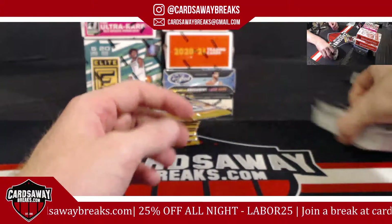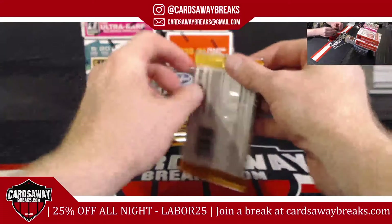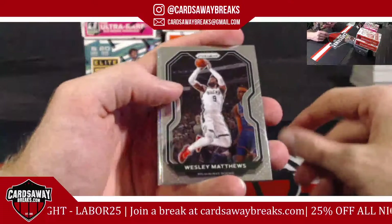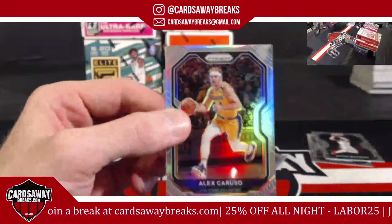Aaron Holiday for the Pacers. Oh, is that a rookie? Come on, baby! I thought it was a Halliburton — Caruso. Not even close.